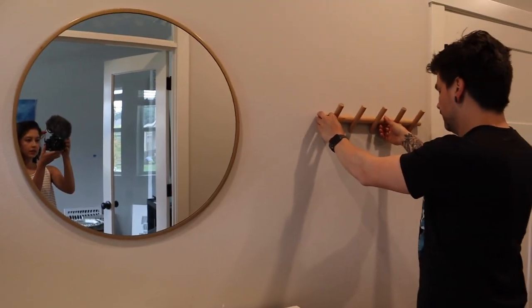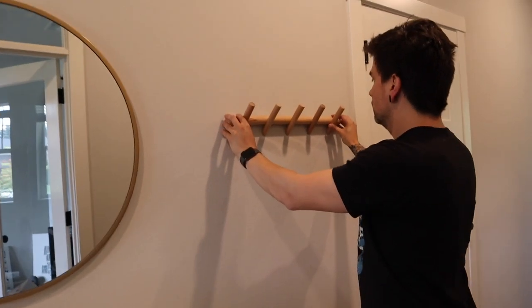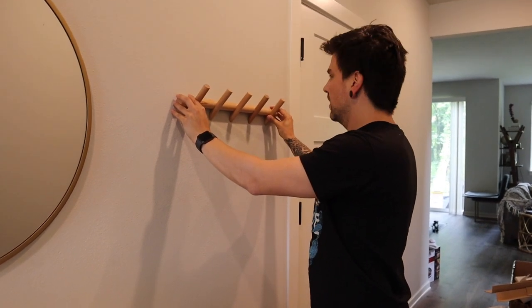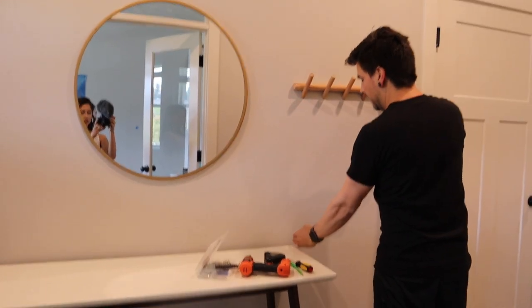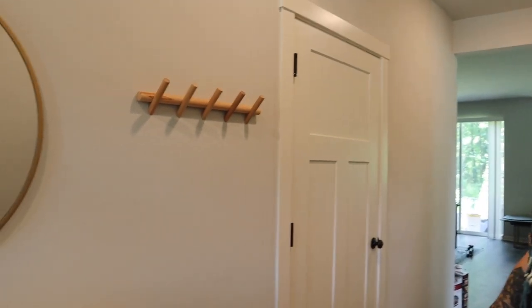The second thing we have is this coat rack. The only concern is whether the door is going to hit it — actually probably not because it would have to swing all the way out. Moving it a little more towards the mirror looks cute. Maybe line it up with the end of the table — yeah, nice, there you go.